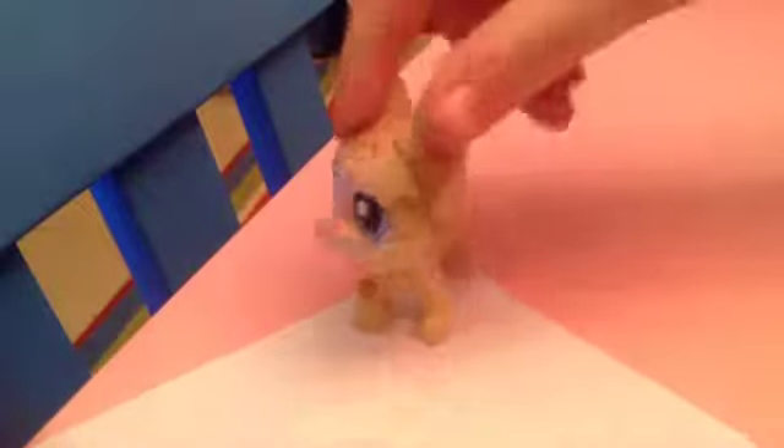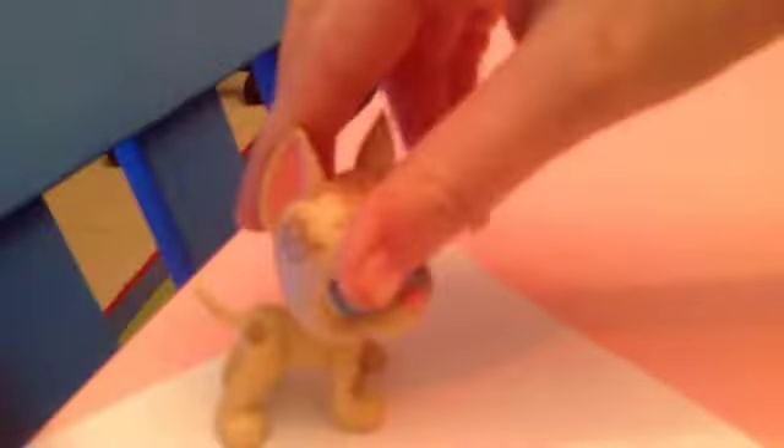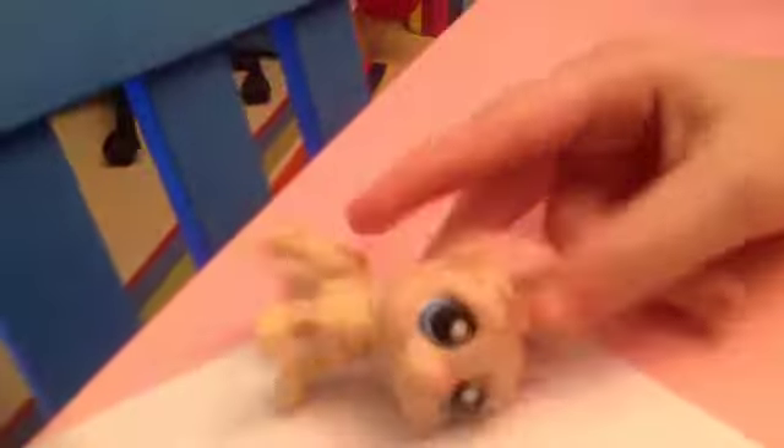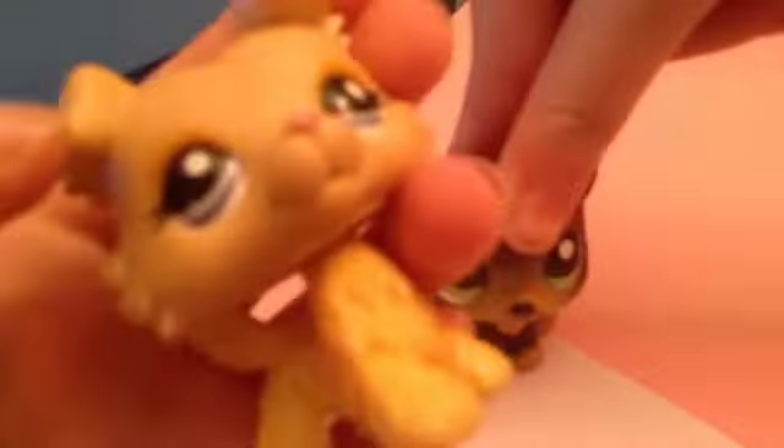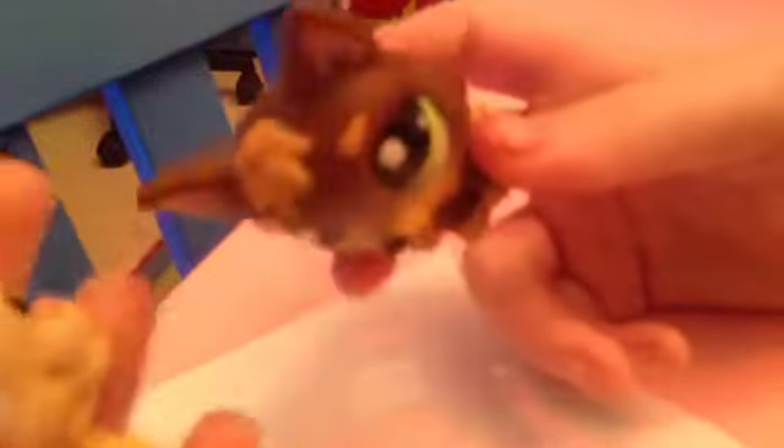Number four is this Great Dane named Walter — it has a flaw, but she loves it despite some brother interruptions. Number five is this adorable dog that's kind of like a German Shepherd but a different shape — it's a sitting-down German Shepherd style.